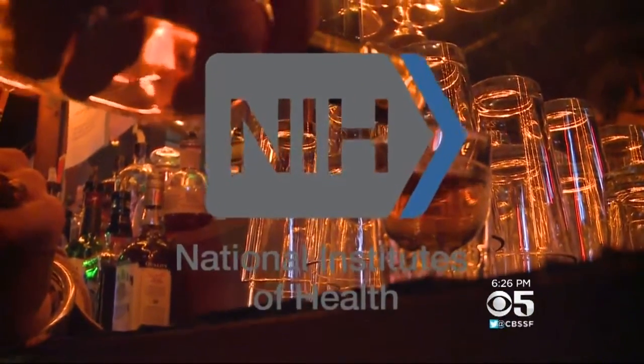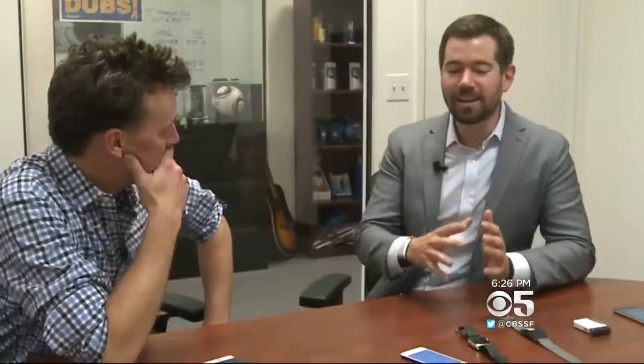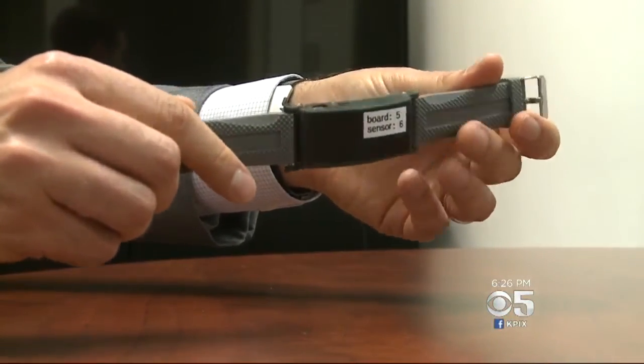What Peter is wearing is actually the result of a call to arms by your federal government. The National Institutes of Health had a wearable alcohol biosensor challenge. They wanted a continuous monitoring alcohol tester. We're like, this is perfect, we have to do this. And this was actually the prototype that won that competition.